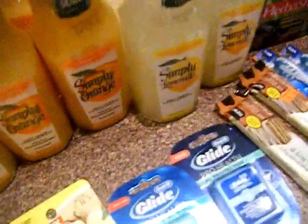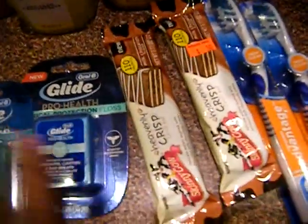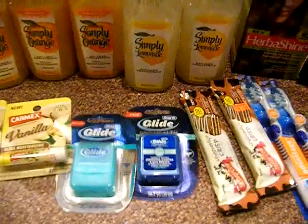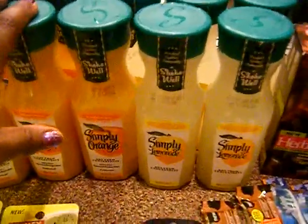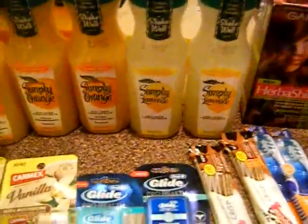So basically my subtotal for everything was right around two dollars and change, and with tax I paid around five dollars total. But I got back way more than that — $1.50 for each Carmex, so $3 for those, plus $6 for the toothbrushes, and $5 for the Garnier — that's about $14 to $15 back. So I paid like $5 with tax and got back $15 in register rewards. Make sure you print those coupons before they disappear and grab that free Simply Orange juice — you can't beat free healthy stuff!